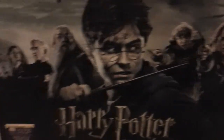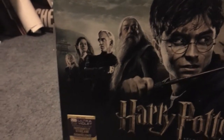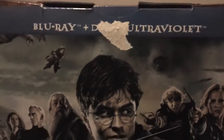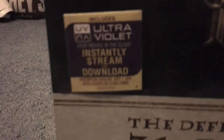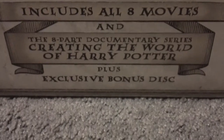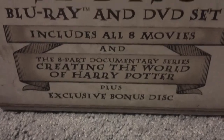Here's the outside cardboard box. On the front, we've got Harry, Dumbledore, Draco, Ginny, Luna, Ron, Hermione, and Harry and the Dragon. We got Blu-ray, a scratch-off DVD, and Ultraviolet symbol. We got the Ultraviolet tag on it, and then we got the definitive 31-disc Blu-ray and DVDs that includes all 8 movies, plus exclusive bonus disc and the 8-part documentary series called The World of Harry Potter.